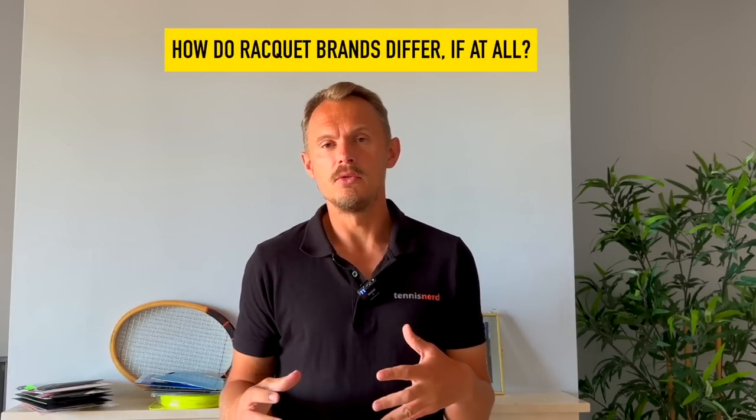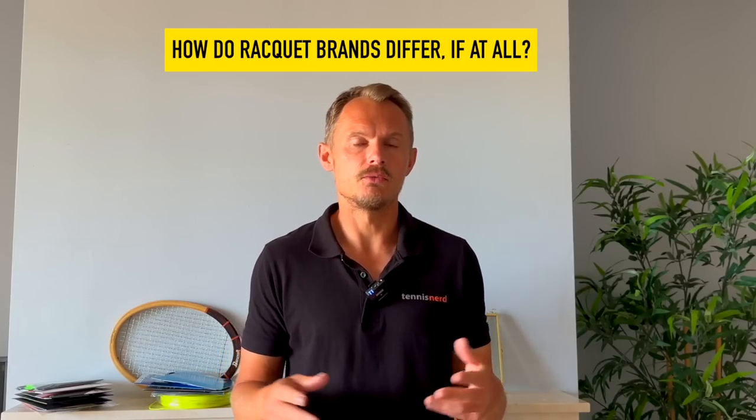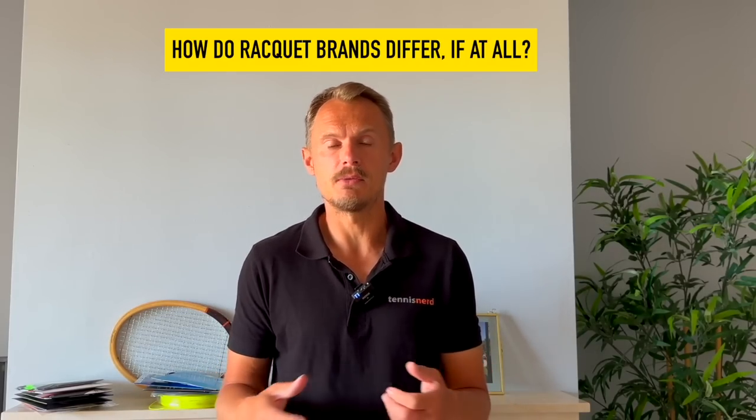Hey fellow tennis nerds, I hope all is well. I made a video about choosing your racket where I went all over the place about rackets and gave some tips from my experience testing hundreds and hundreds of rackets and strings and shoes over the years. This video I want to go more into different brands and the different feeling you can expect from a different brand. It's not exact science, it's based on my experience but I hope you get something useful from it.